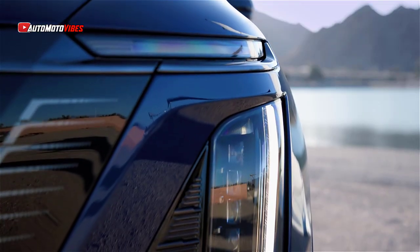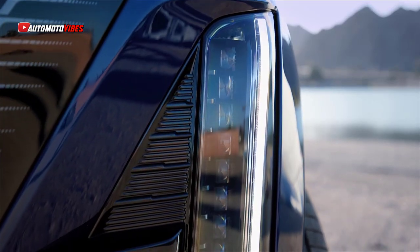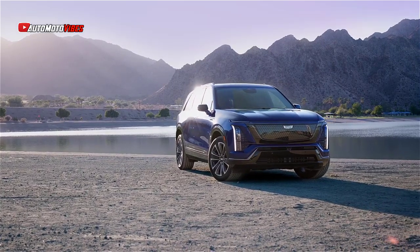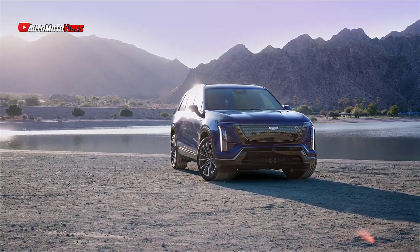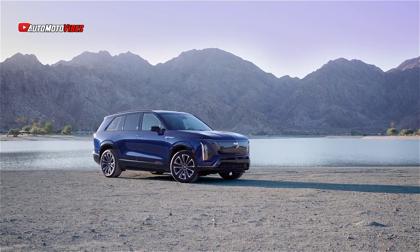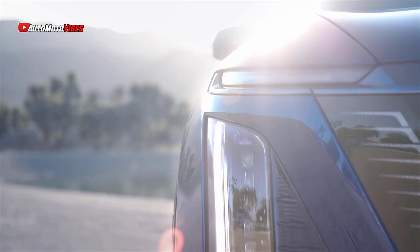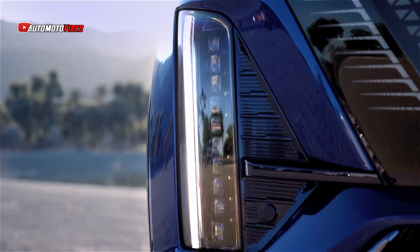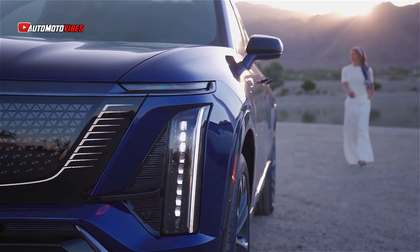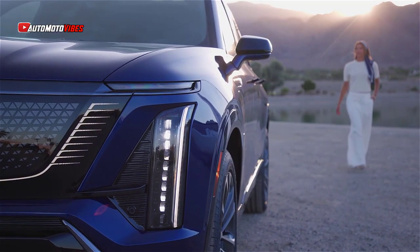The Vistik doesn't compromise on power or speed, delivering 615 horsepower and 650 pound-feet of torque with its dual-motor all-wheel drive. This setup provides a zero to 60 miles per hour acceleration time of 3.7 seconds. A large 102 kilowatt-hour battery offers an estimated 300 miles per charge, making the Vistik suitable for both daily commutes and longer trips. Cadillac's air ride adaptive suspension and active rear steer enhance handling, making the large SUV surprisingly agile.